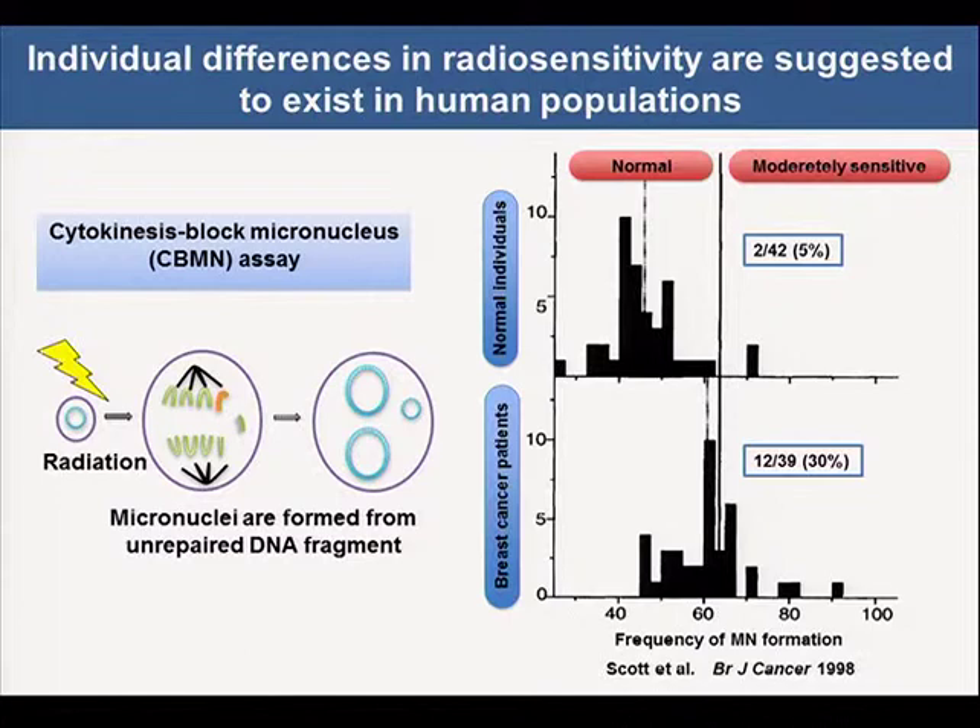Ionizing radiation induces DNA double-strand breaks. DNA double-strand breaks are repaired by the DNA repair system. When cells enter a mitotic phase in the absence of DNA repair, micronuclei are formed from unrepaired DNA fragments. The CBMN cytokinesis block micronucleus assay is used to measure radiosensitivity using this mechanism.